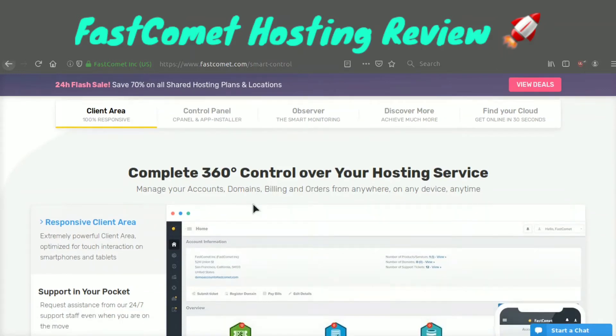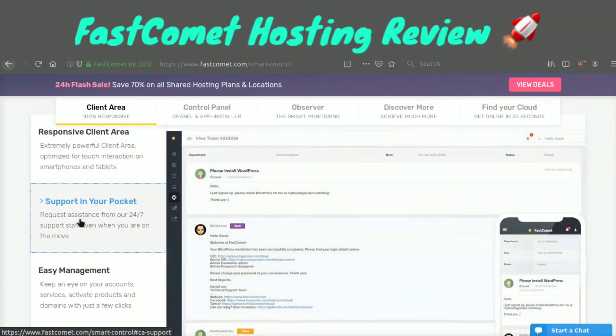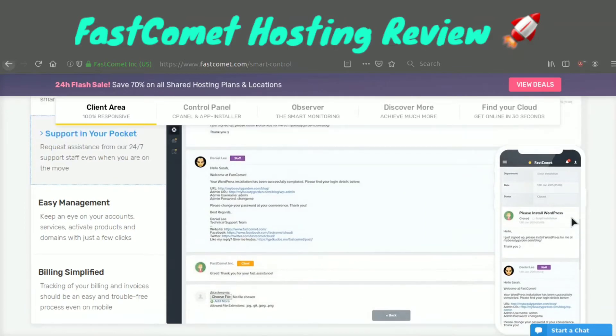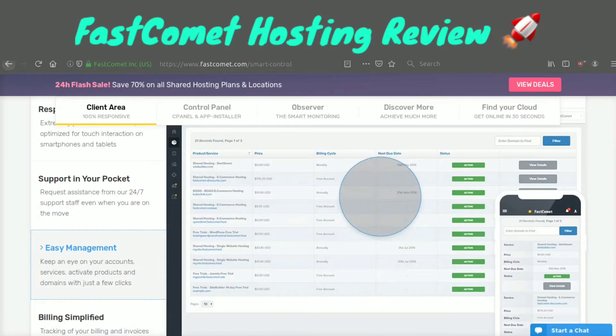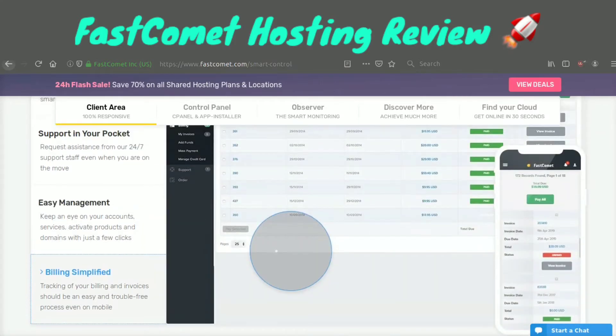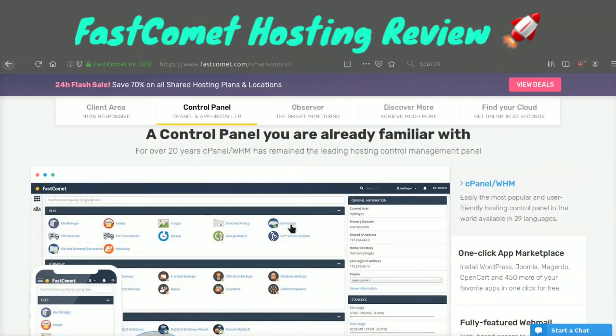Right here for example you have your client area where you can see your invoices, overview, and information about your account. If we click right here, you can see all your support tickets and easily handle them. It works super well on mobile too. You can see it's super easy to manage all the products you're buying — see the status, when they're going to renew, how often they renew, etc. You can also easily manage your billing in the smart control panel.